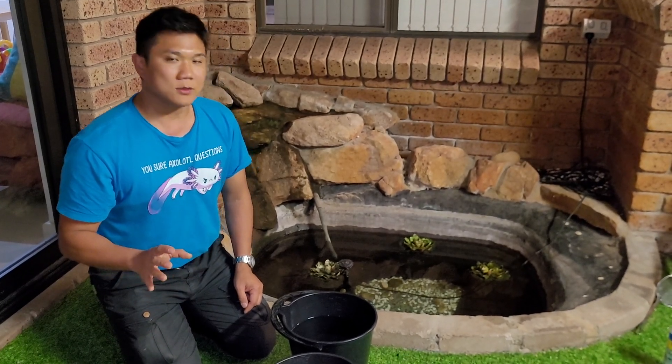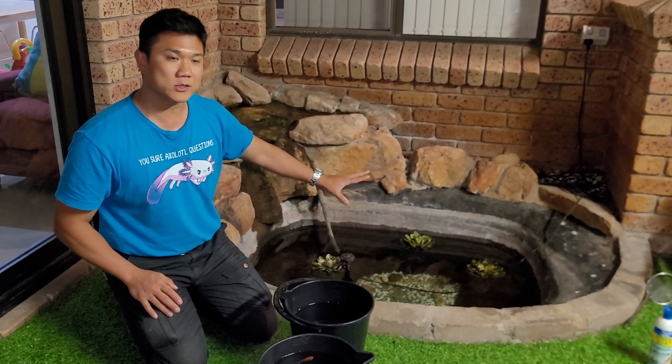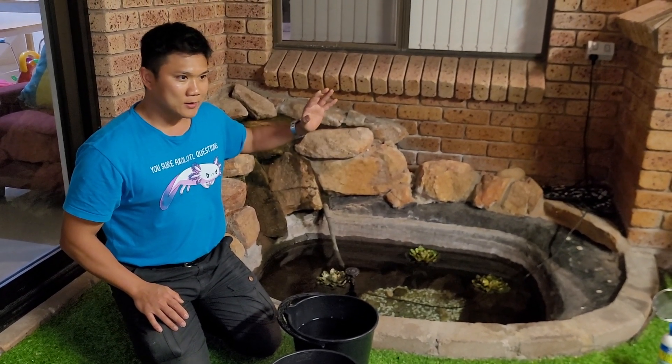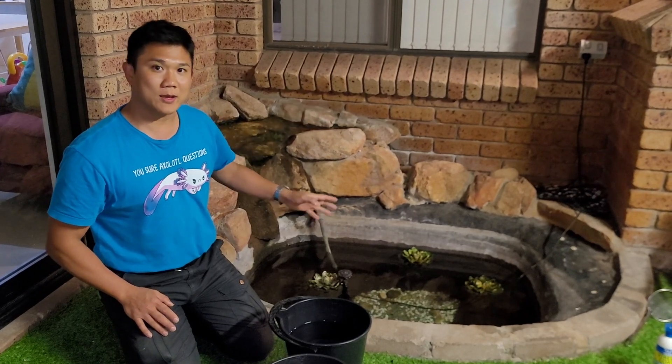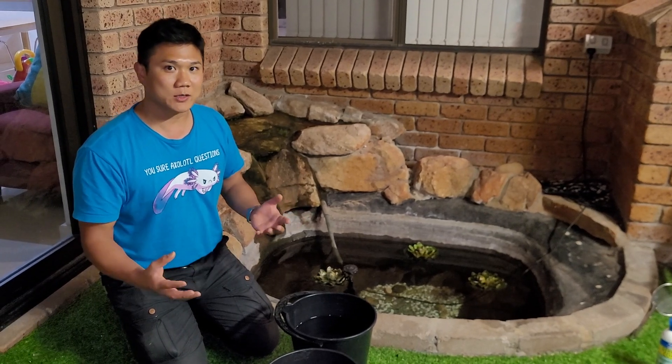The owners performed a 100% water change yesterday, but despite that, there were still fish dying and newly introduced fish were also dying pretty much the next day.